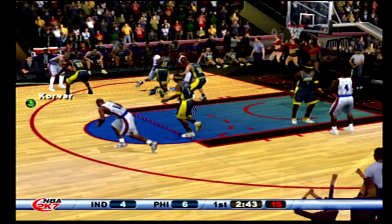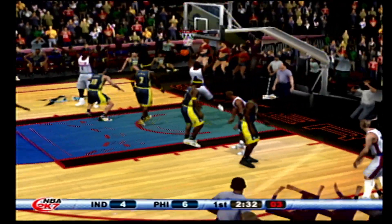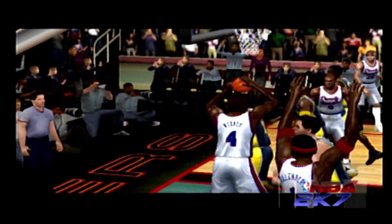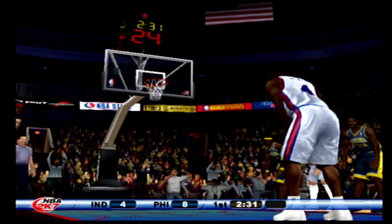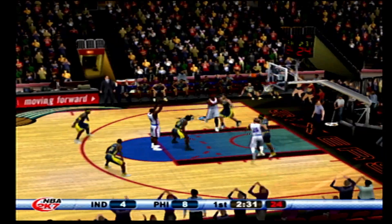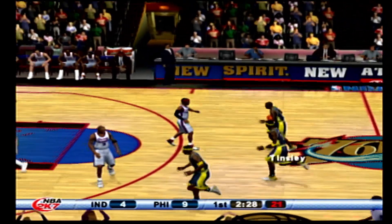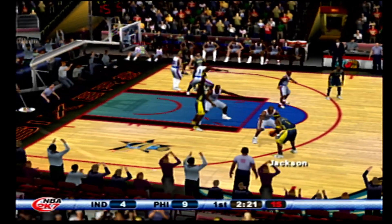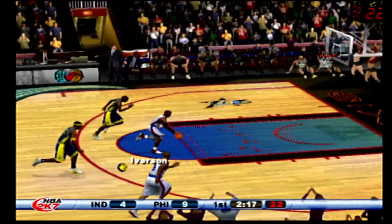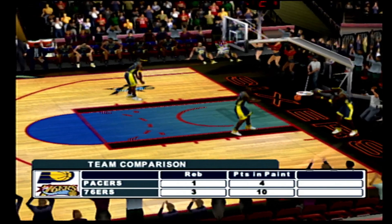Skips it to Iverson, passes to Iguodala, dumps it to the middle, tries to back down — dishes it to C-Web, wides in, count the basket and the foul. Shooting one — good for the three-point play! The Pacers bring it up and it's a five-point game. Skip pass to Jackson, dishes to the middle — C-Web saw the pass coming and cut it off for the steal. Great finish by Iverson — he's so quick, he can get position on you in a blink of an eye.